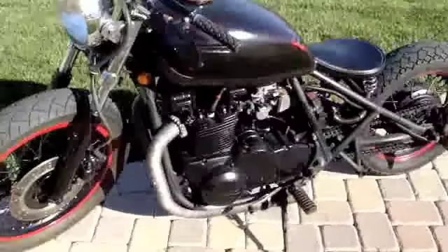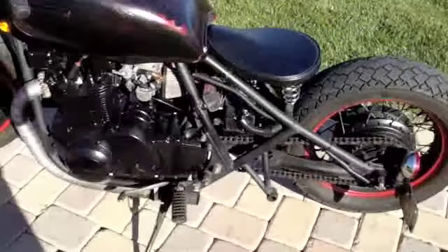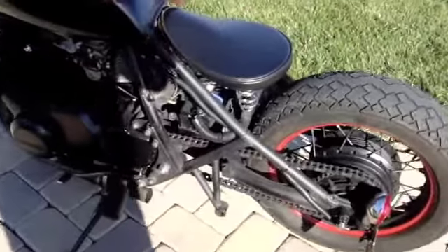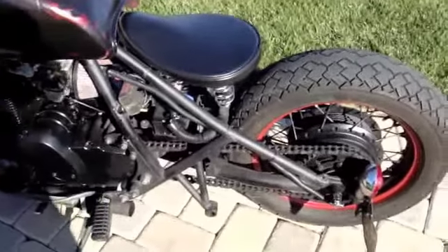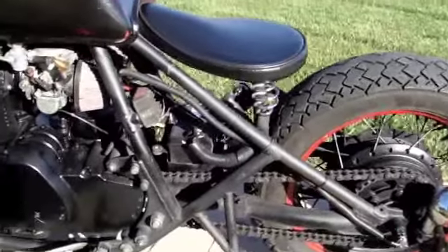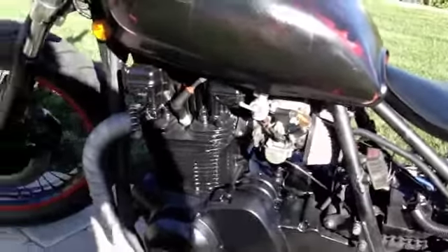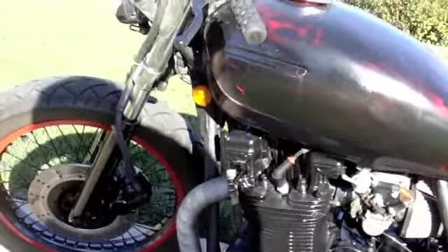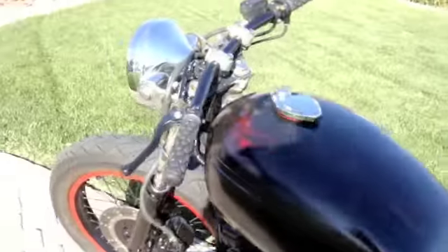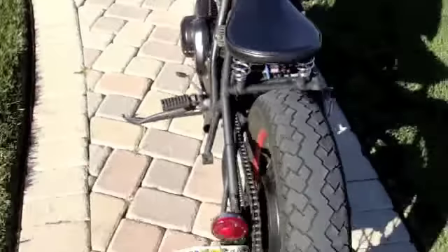I do have a spare motor plus quite a few parts if you are interested. The frame has been cut in the back and welded into a rigid. Wiring has been completely redone, new fuses. There's no gauges, no signals. There's a rear brake and a headlight.